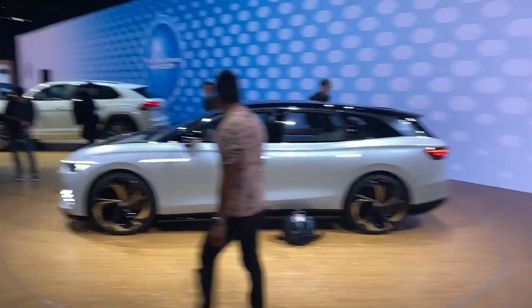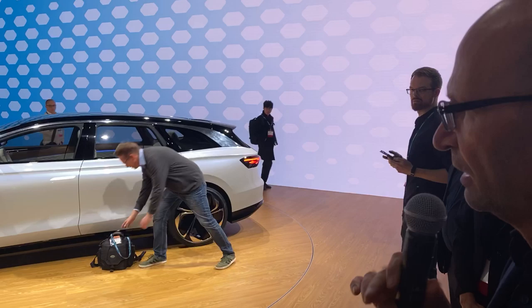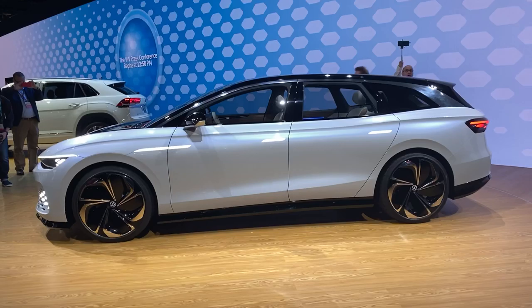I'm going to lead you through the design of this product in the next minute. The first thing I want to point out are the proportions. If you look at the car from the side, it is a very sleek car.